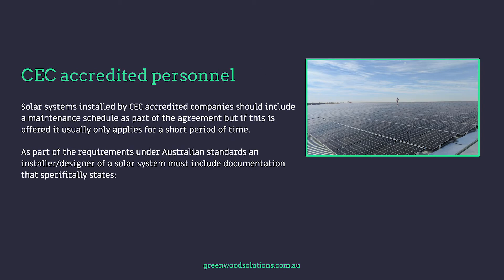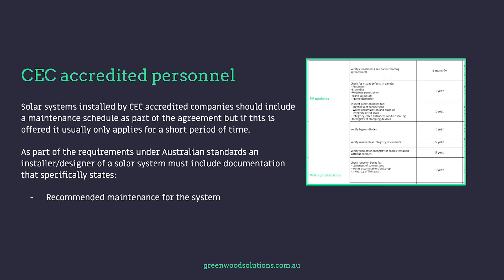Solar systems installed by CEC accredited companies should include a maintenance schedule as part of the agreement. As part of the requirements under Australian standards, an installer's design of a solar system must include documentation that specifically states recommended maintenance for the system, maintenance procedure, and the timetable.